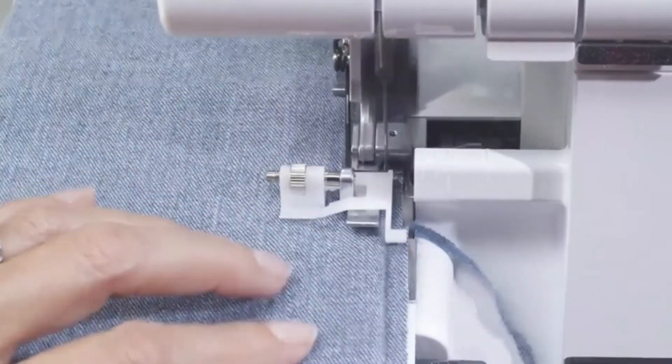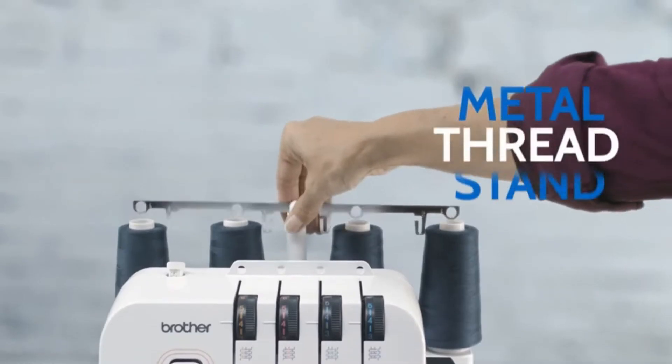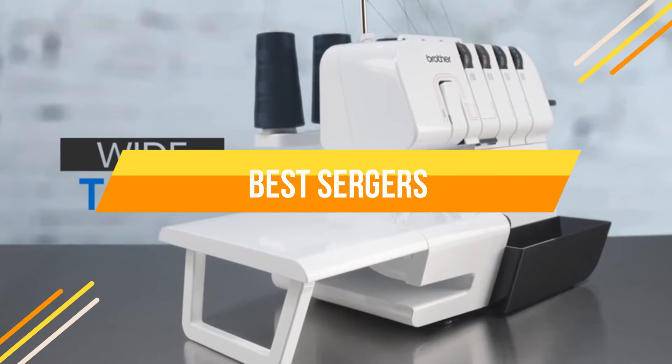If you don't know much about serging, this is an excellent place to start. In today's video, we will show you the top 5 best sergers. So, let's get started.